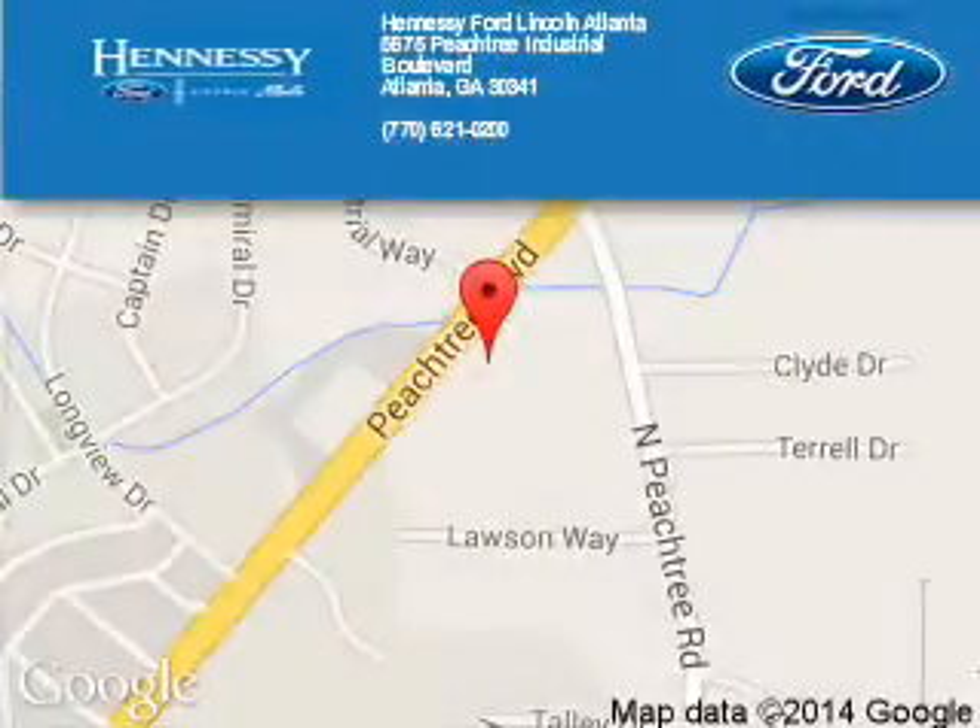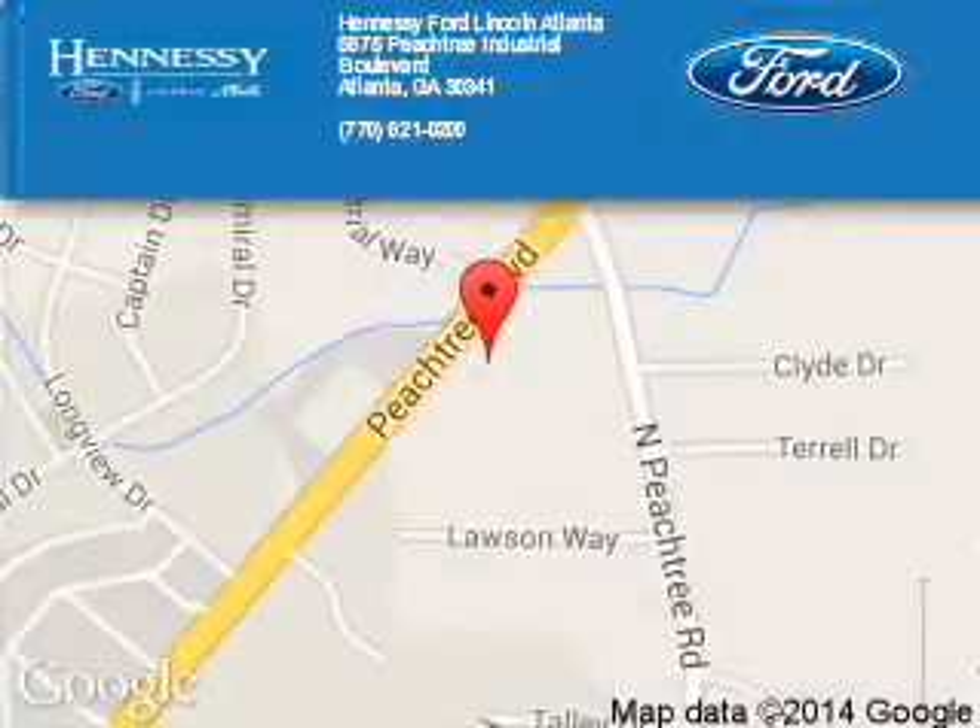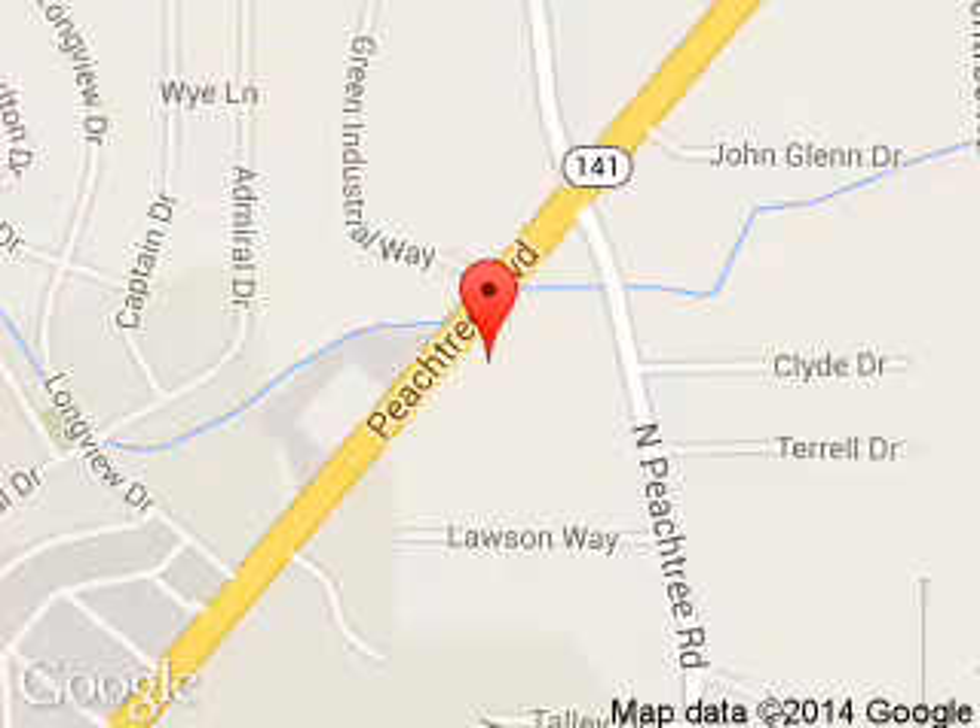Hennessey Ford Atlanta is dedicated to doing everything possible to ensure that the experience you have selecting your next vehicle is a pleasant one. Hennessey, 5675 Peachtree Industrial Boulevard, Atlanta, Georgia 30341.